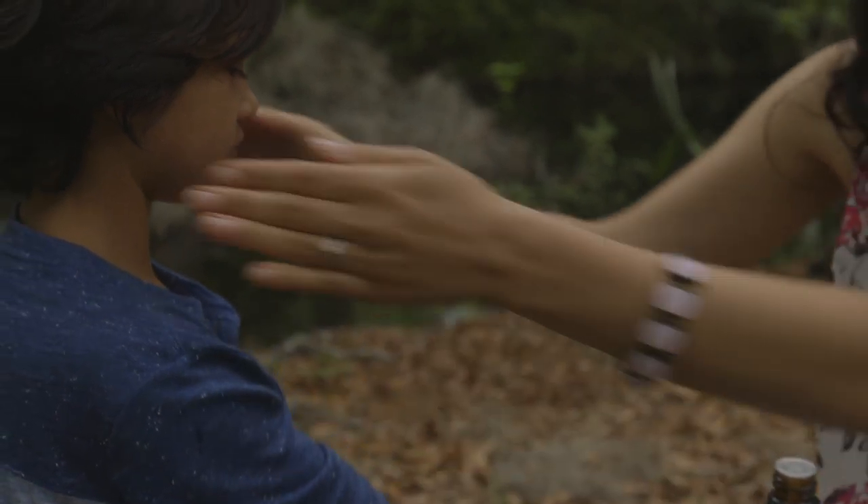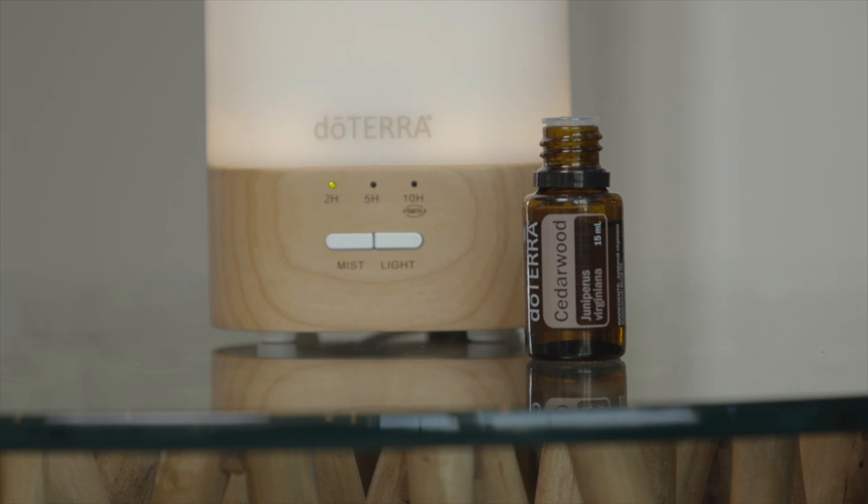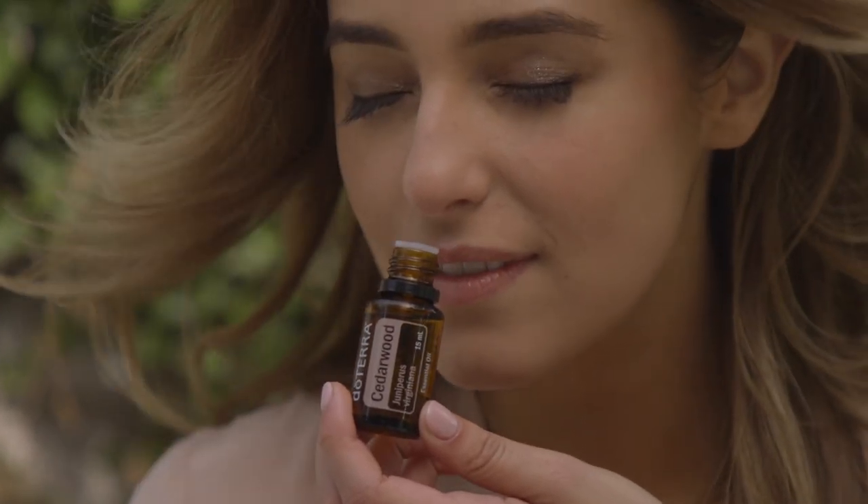Because it has such a calming scent, diffusing cedarwood before bed is a great way to unwind at the end of the day. Use it to help relax and soothe your mind and body.